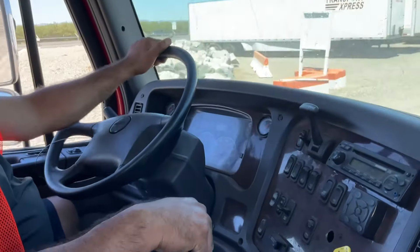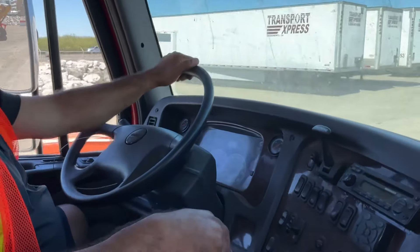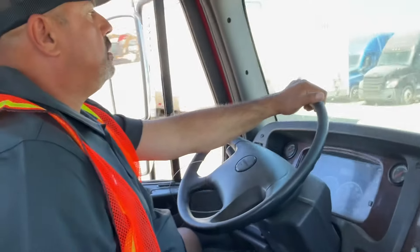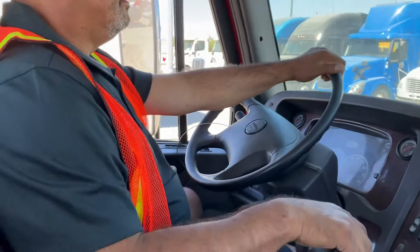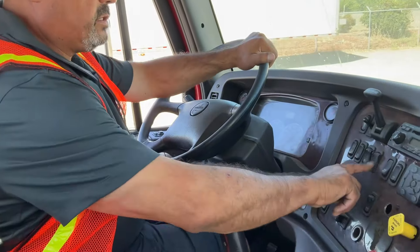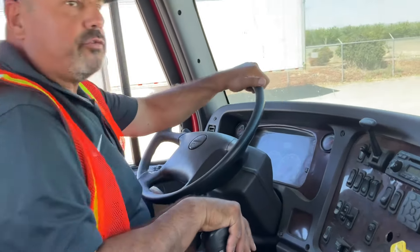It looks like he's testing the gears. This is the Fuller transmission. Okay, that's the Fuller drive.